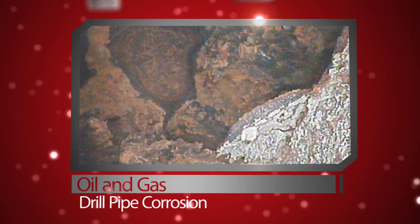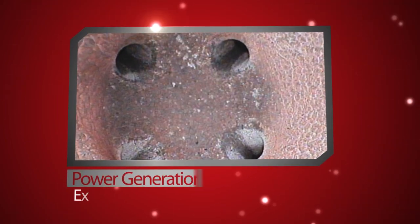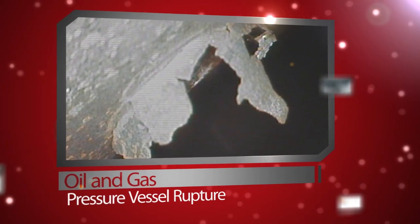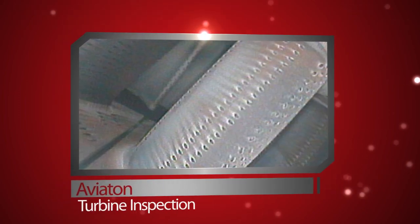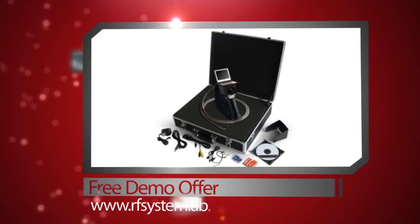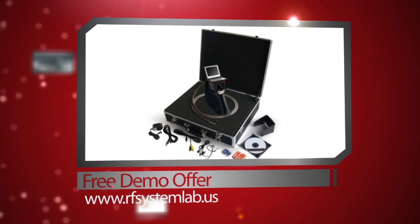RF System Lab is so confident in the value and performance of the VJ Advance video bore scope that the company offers a no-cost, no-obligation demo program. The VJ Advance is so compact it ships easily via UPS, and it is so easy to use, no salesperson needs to be on-site to conduct training. Before you buy any new piece of diagnostic equipment, we encourage you to contact RF System Lab and arrange to receive your own no-cost, no-obligation demo unit.